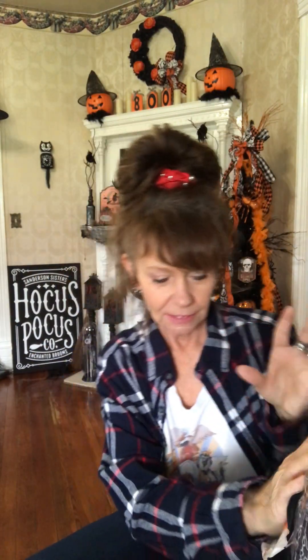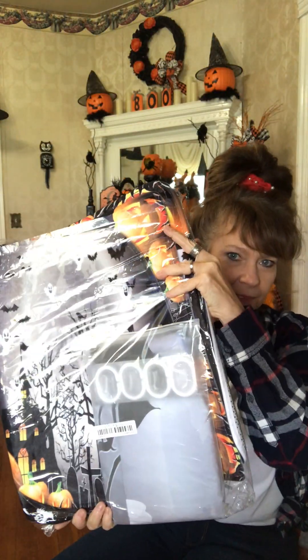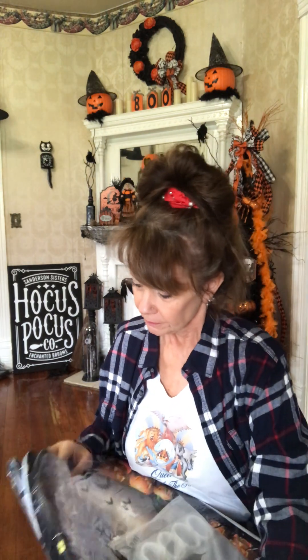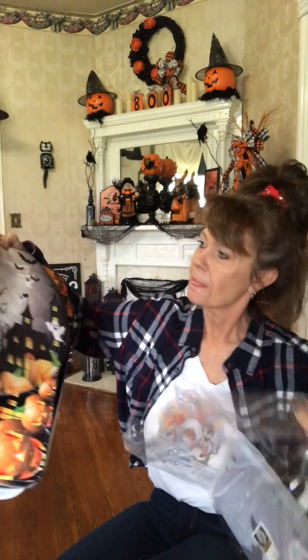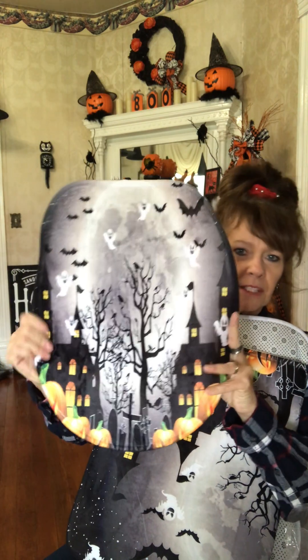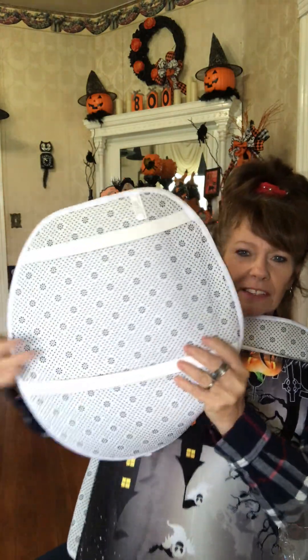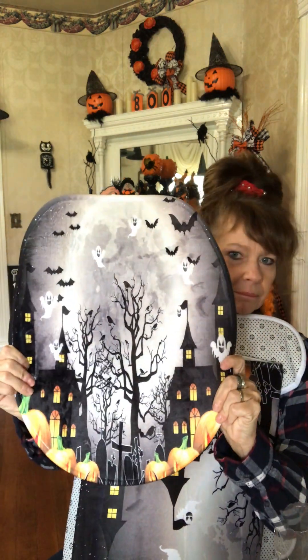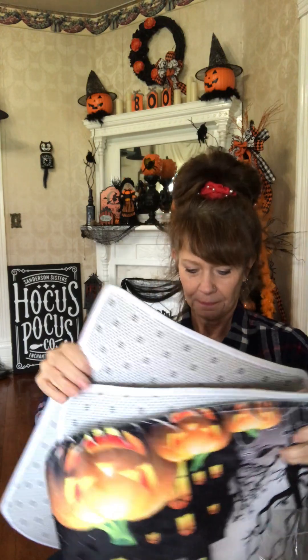My grandson just recently moved out into his own place, so I got him a Halloween bathroom set - all the pieces. In this you get the toilet seat ring - it's cushiony, it's got the little grips that hold it on. And you also get the piece that goes from the commode to the toilet.